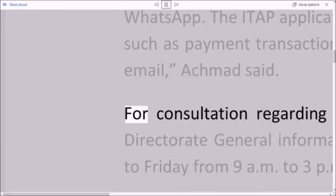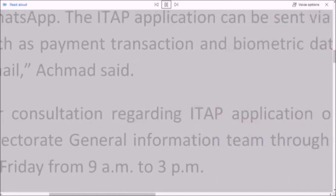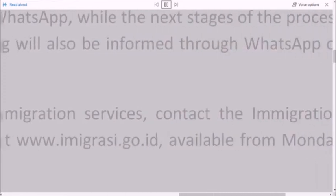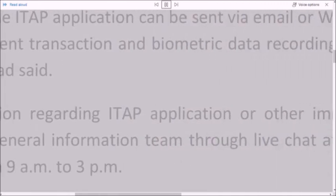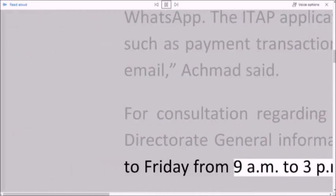For consultation regarding ITAP application or other immigration services, contact the Immigration Directorate General Information Team, available from Monday to Friday from 9 a.m. to 3 p.m.